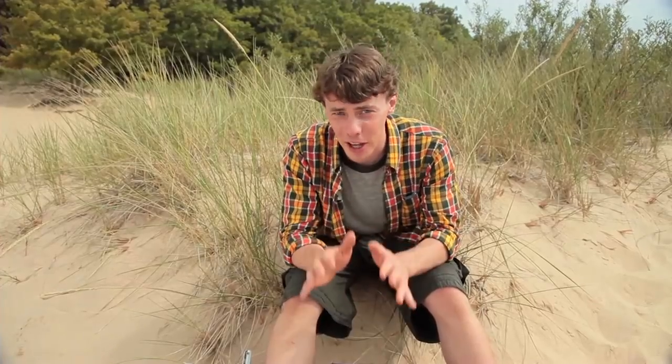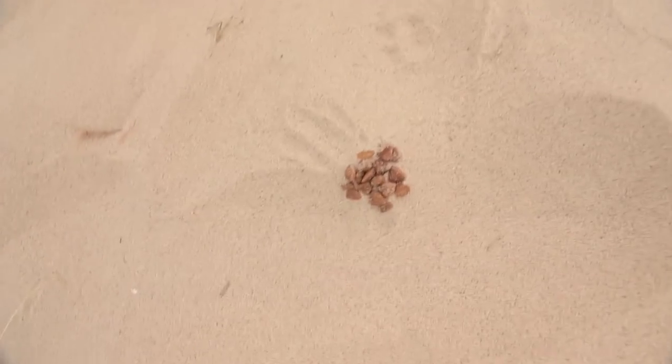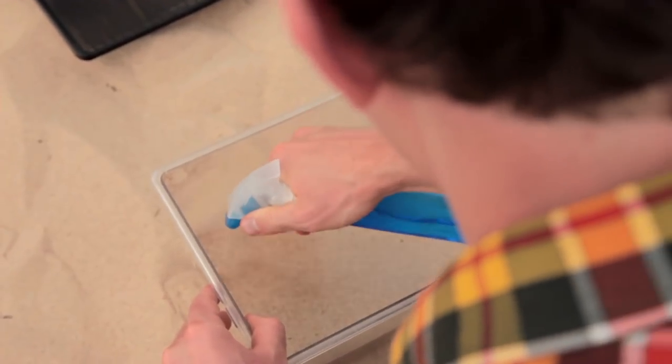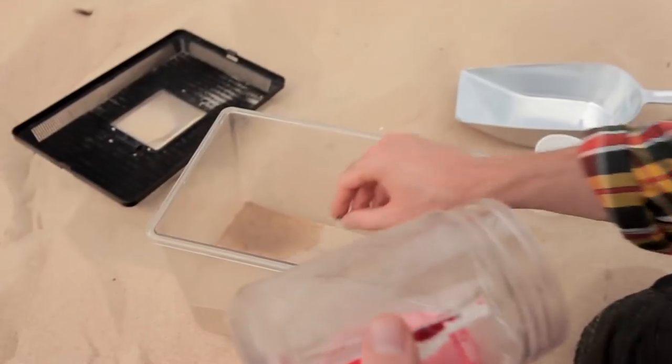Tiger beetles are my favorite kind of beetle. It's a lot of fun to go looking for them out on the dunes, but it's also fun to keep them for a little while. Once you've caught some, you need a proper home for them — a tank, sand, and some dry dog food. Put sand or soil in the tank from the area where you caught the beetles, then spritz water in a small spot to give them some moisture. You can feed them dog food — soak dry dog food in water until it expands like a wet sponge, put it in the tank, and replace it when it dries up.